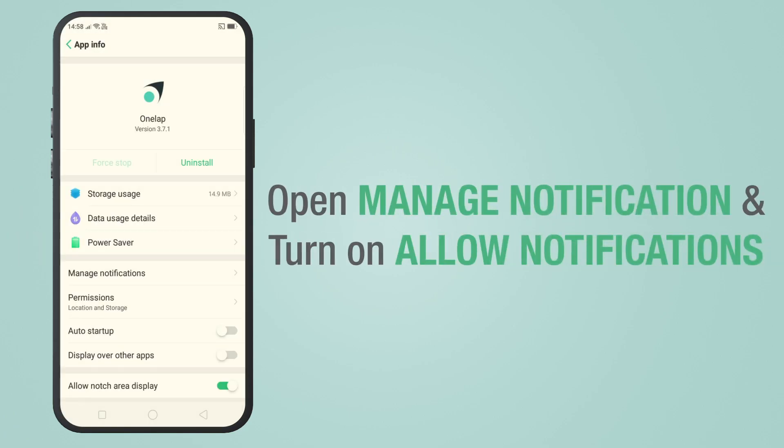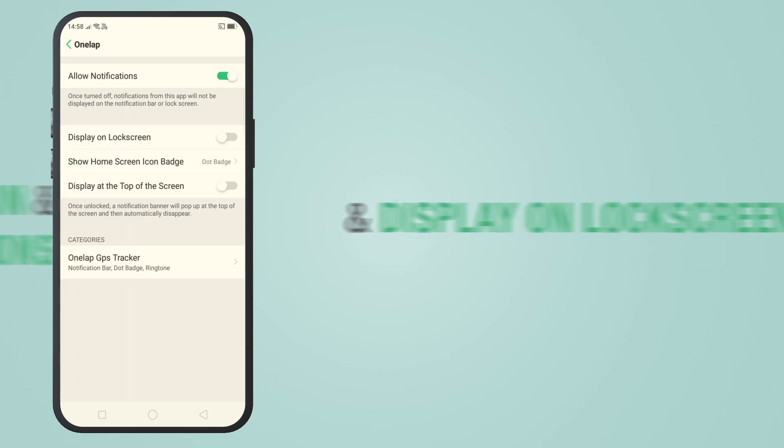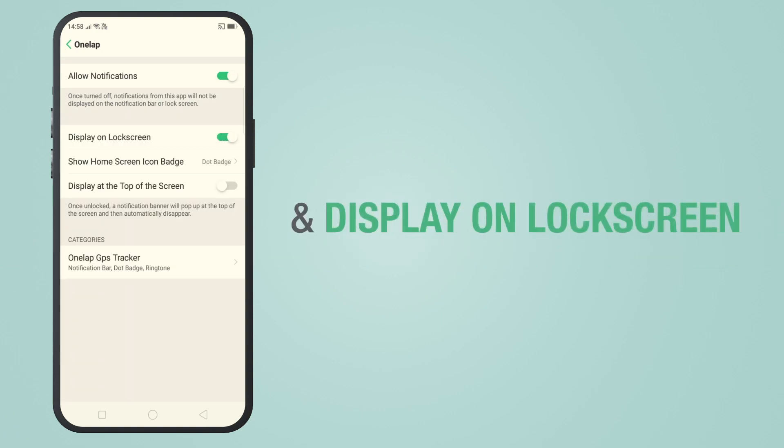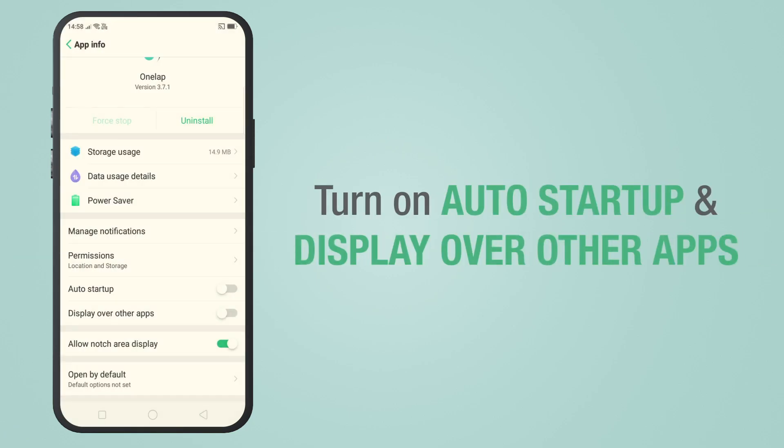Now open Manage Notifications and turn on 'Allow notifications', 'Display on lock screen', and 'Display at the top of the screen'. Now turn on 'Auto startup' and 'Display over other apps'.